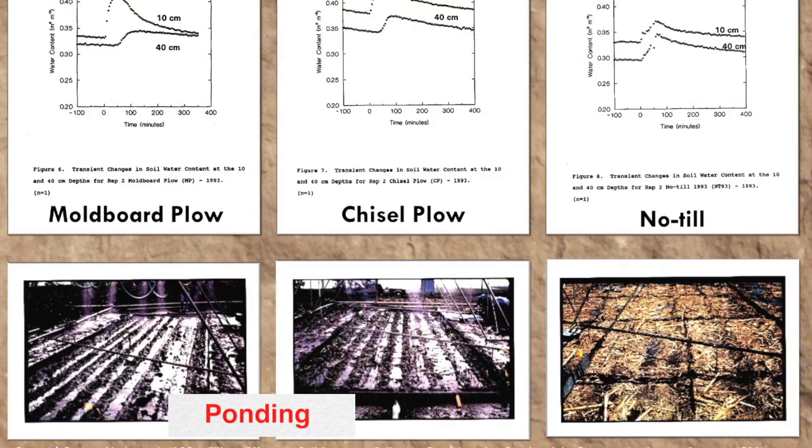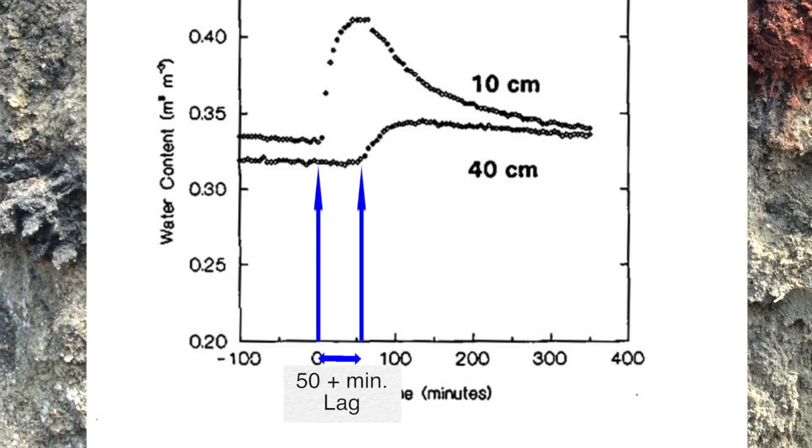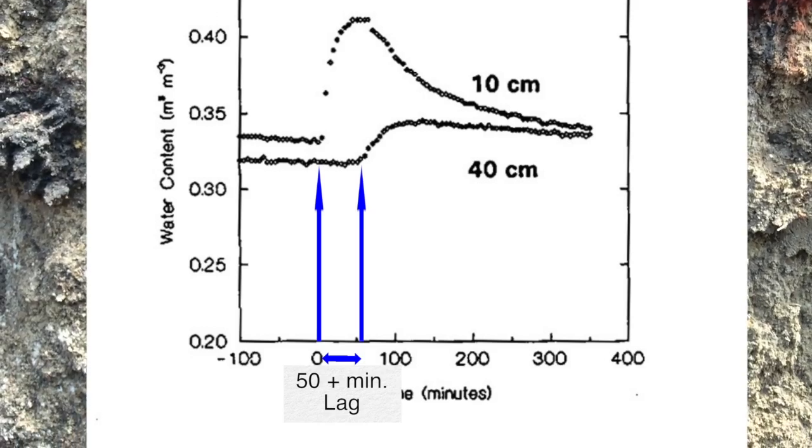Reviewing the results: first, there was ponding from the moldboard and chisel plow treatments but none from the no-till treatment. Second, wetting at the four-inch level was nearly instantaneous, but it took over 50 minutes for any change in soil moisture to appear at 16 inches for the moldboard plow treatment.